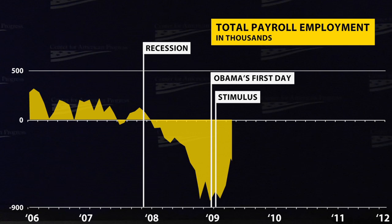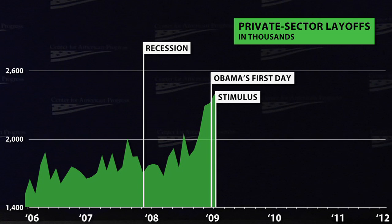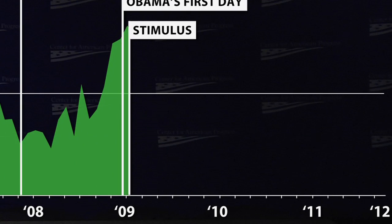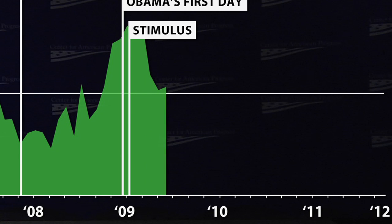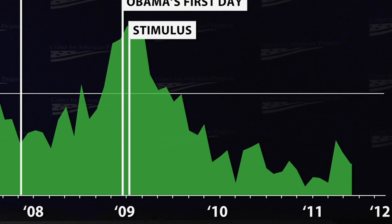Job losses also begin to slow down immediately. Leading up to the stimulus, we were losing more and more jobs each month. After the stimulus, fewer and fewer — and then we actually start adding jobs again. Private sector layoffs actually peak in February 2009, the month the stimulus passed, and then begin a dramatic decline. By the one-year anniversary of the stimulus, private sector layoffs are back down to pre-recession levels.